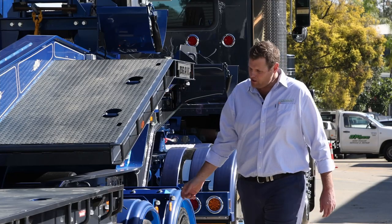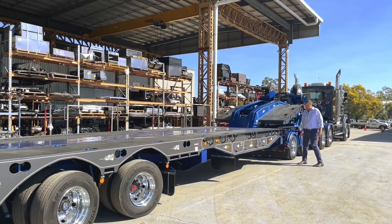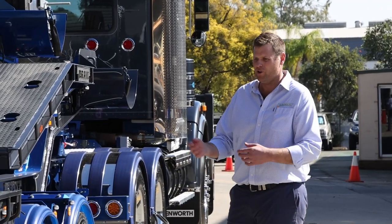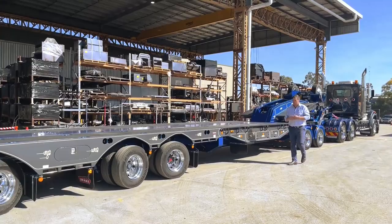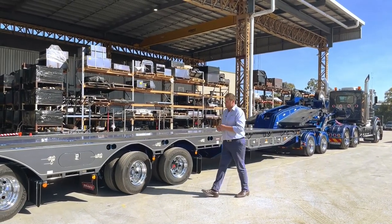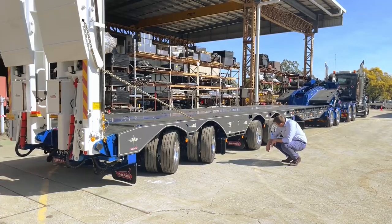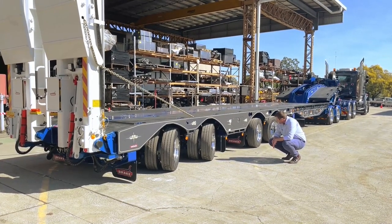Moving down the trailer, we've got a standard toolbox arrangement. On these particular trailers it's one toolbox each side, but this guy has gone for four — two each side, which is what most people get. He's also got little chain boxes on the front, and we've got another set of toolboxes, one each side at the back. Again, this isn't a standard option — it's an optional extra.